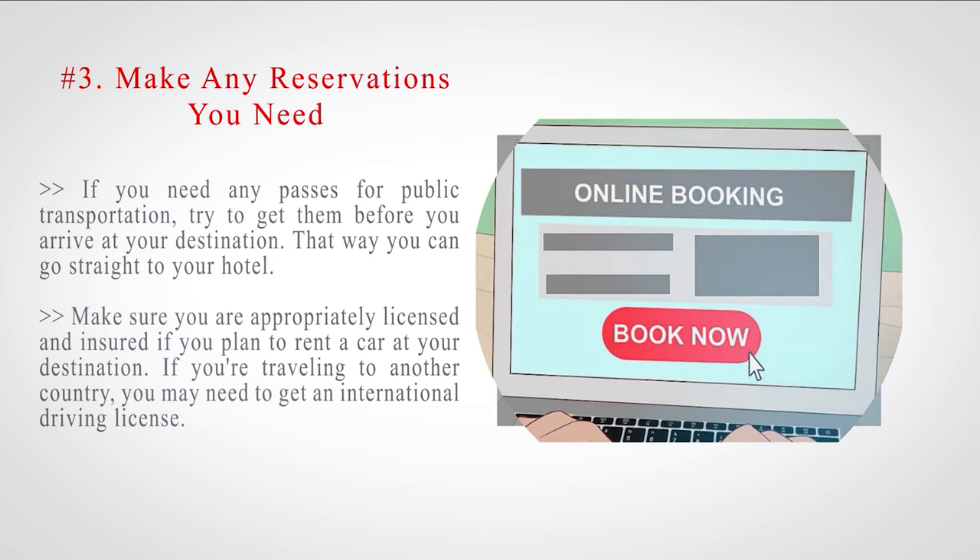That way you can go straight to your hotel. Make sure you are appropriately licensed and insured if you plan to rent a car at your destination. If you're traveling to another country, you may need to get an international driving license.